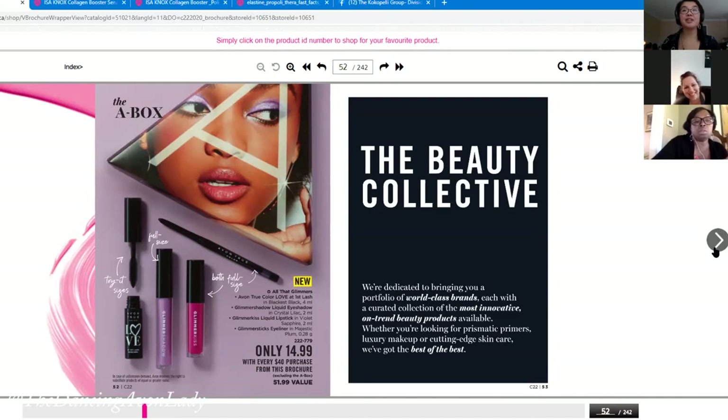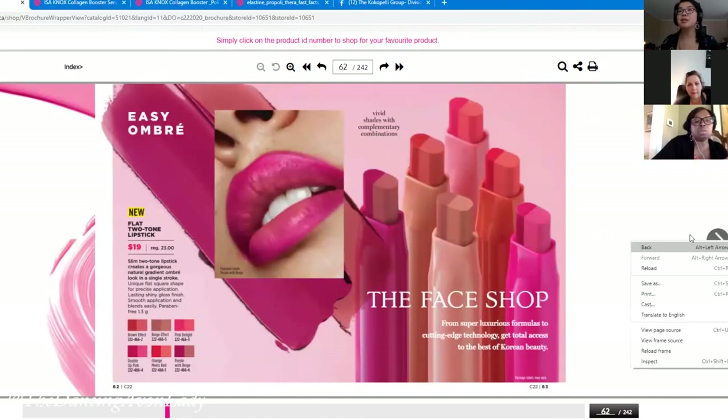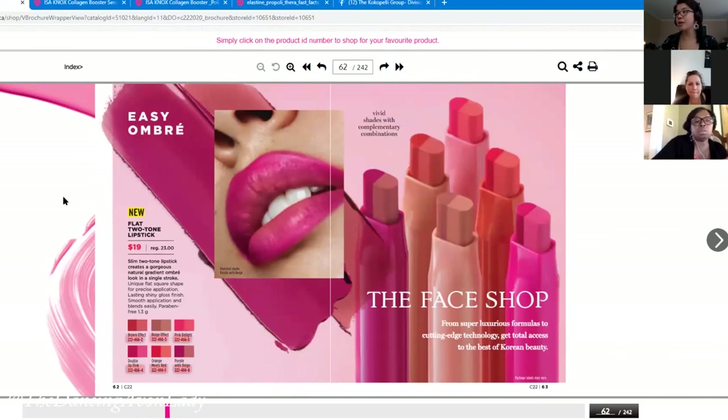There's a new two-tone ombré lip product from the base shop. I ordered two — this one is Pink Delight and this one is purple with beige. These are basically the colors shown on the brochure. The Pink Delight is my favorite — I made a video on it. With my skin it turns out a little more orange. You just do one swipe and get both colors — the pigment is amazing.